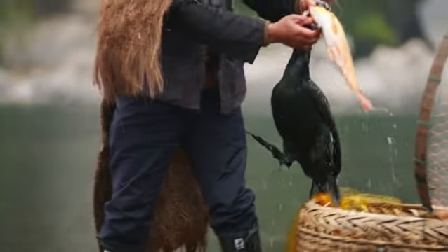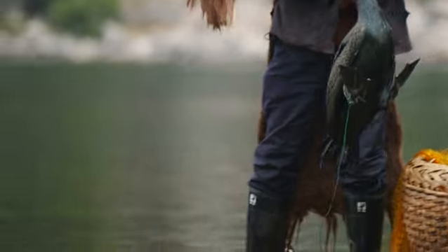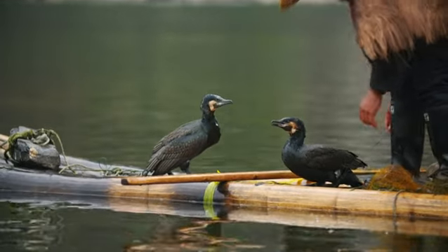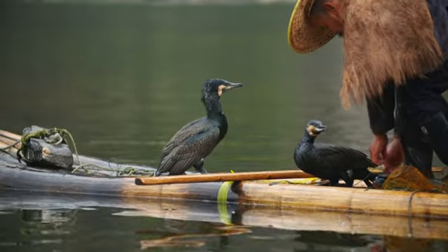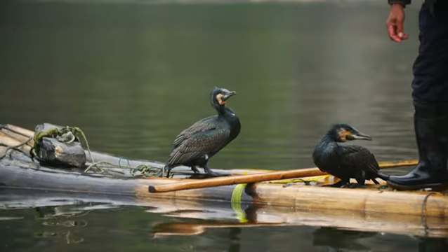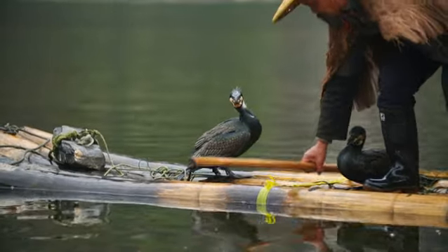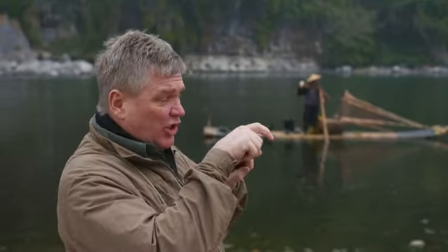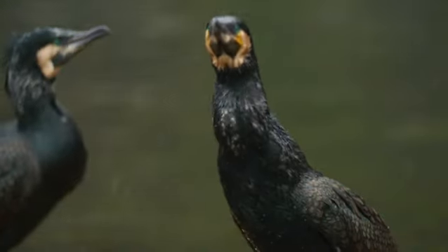Look at the size of that fish. The cormorant is an incredible bird when it comes to fishing. Unusually for a water bird, its feathers aren't waterproof — they actually get wet, which enables it to dive. The birds even swallow stones as ballast to get down deep. Their sleek, slim bodies with very powerful webbed feet at the back let them travel very quickly. And look at the end of their bill — it has a curve, so if they snatch a fish it can't get away because of that hook.